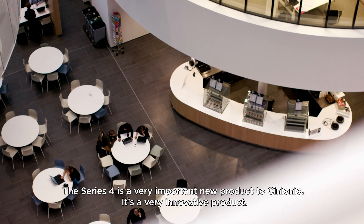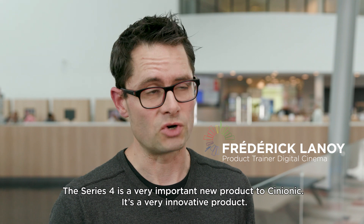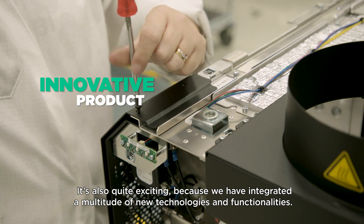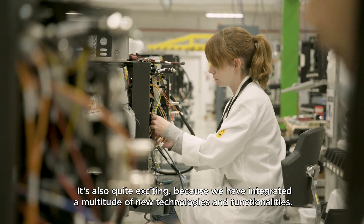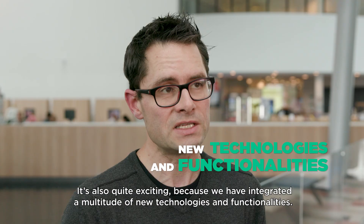For Synionic, Series 4 is a very important new product. It's a very innovative product, quite exciting also because we have integrated a lot of new technologies and functionalities.